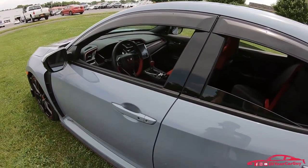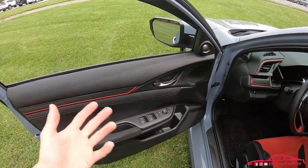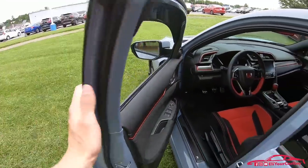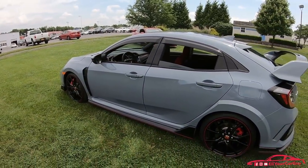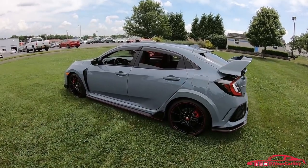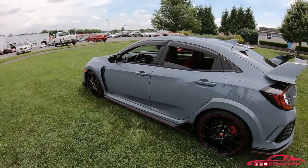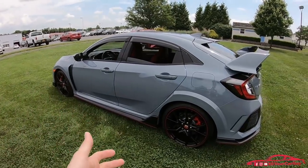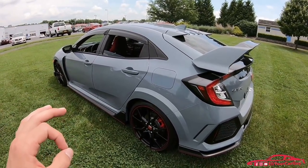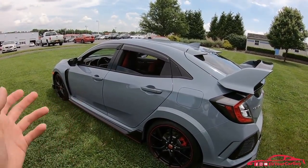Most vehicles have smart entry, but most don't have walk-away auto lock. With the key fob in my pocket, I shut the door and as I walk away, the vehicle locks the doors on its own. That is a nice safety feature — you don't have to worry about checking if you locked your car. This is a great feature to keep the vehicle locked and keep anything inside from getting taken.